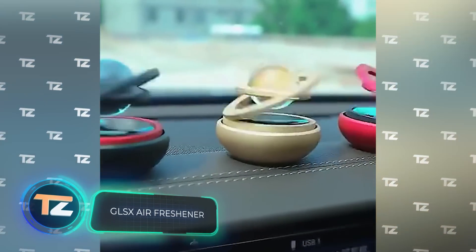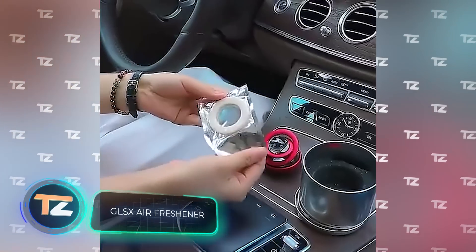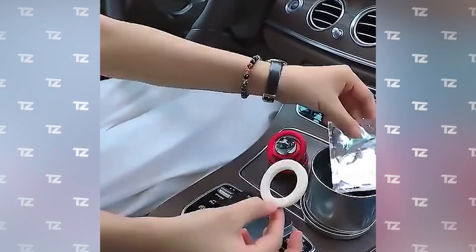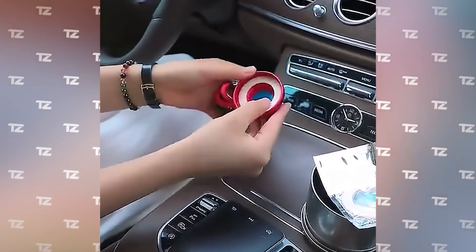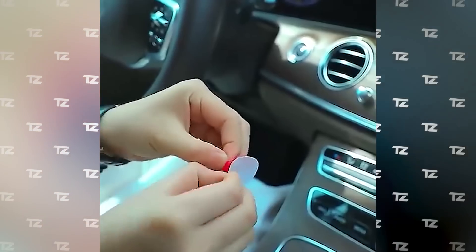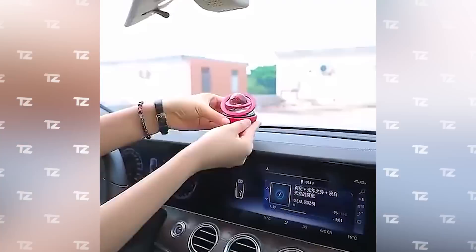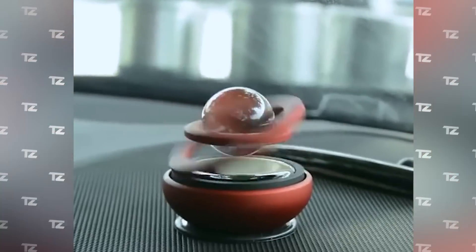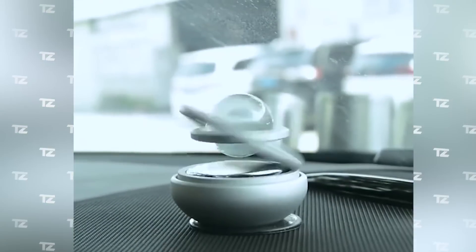GLSX Air Freshener. You are looking at the perfect combination of functionality, aesthetics, and cost-effectiveness. It is an air freshener that is placed on the dashboard. It is powered by an integrated solar panel and looks stylish, so you can use it to decorate your car. It's made of aluminum alloy. The price starts from $5.